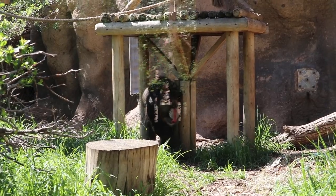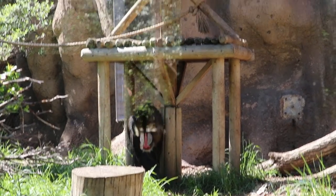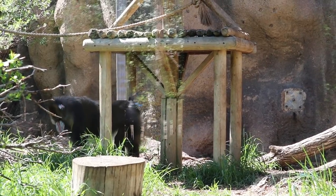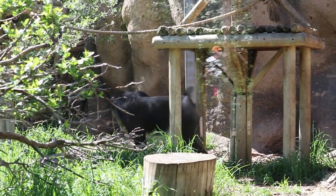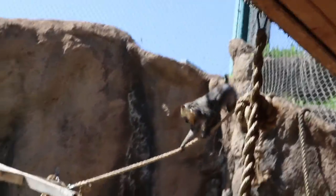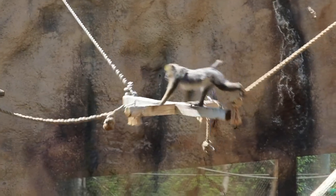Thank you guys. He's very intently looking for those morning pieces of snack. These guys really like fruit.